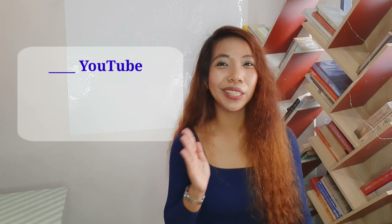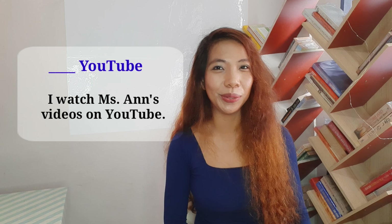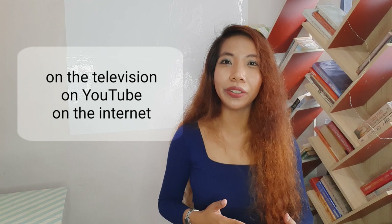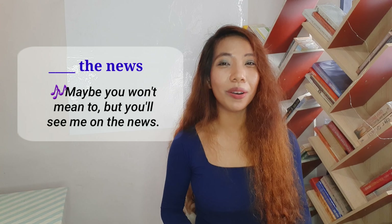What about YouTube — do you watch videos on YouTube, in YouTube, or at YouTube? It's on YouTube. I watch Miss Anne's videos on YouTube. You can also say: I saw her on YouTube, or I saw that guy on the television. When talking about content — what you watch or read — you use on: on the television, on YouTube, on the internet. As the song 'The Man Who Can't Be Moved' says: maybe you won't mean to, but you'll see me on the news.